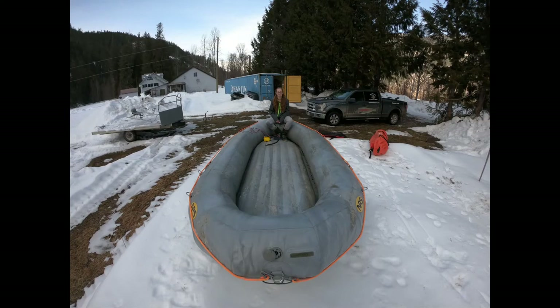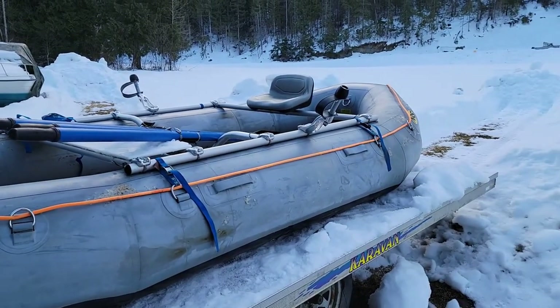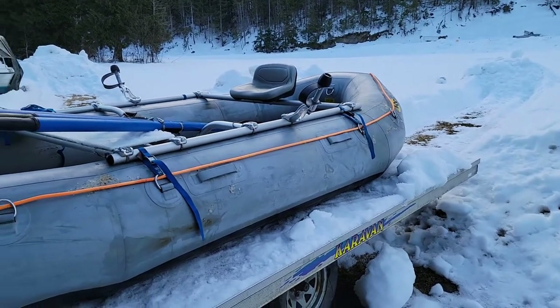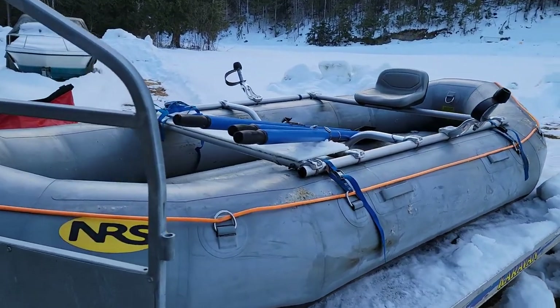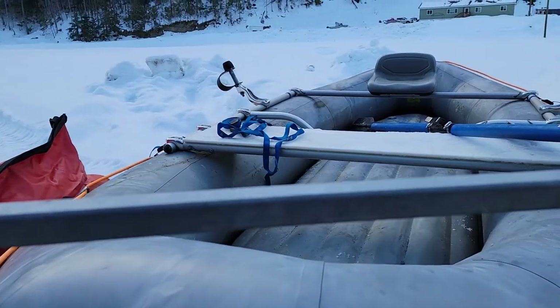As you can see in the video, it doesn't take too long for this thing to go together. There's Melissa in the back of the boat — anchor! We've got the custom raft trailer here — it's a caravan snowmobile trailer. Anyhow, the old weapon is ready to roll, or I should say, ready to row.